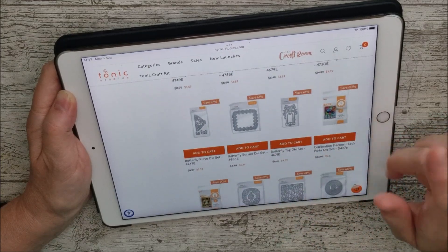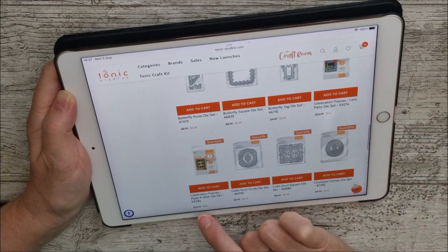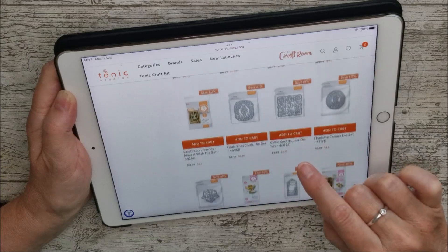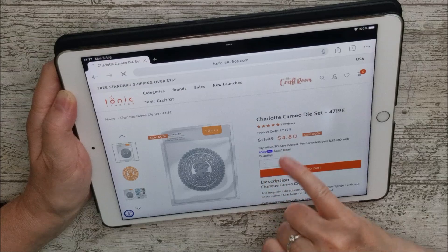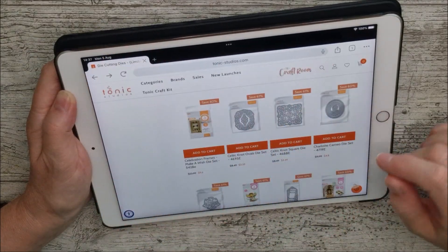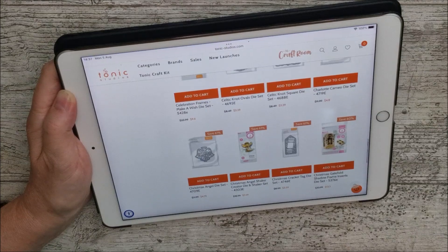There are lots of smaller ones here, and then Celebration Frames — the Let's Party set, Make a Wish Die Set, and more. That cameo one is absolutely beautiful and is reduced to $4.80. I've used that on quite a few things; you'll see that through my YouTube channel as well.